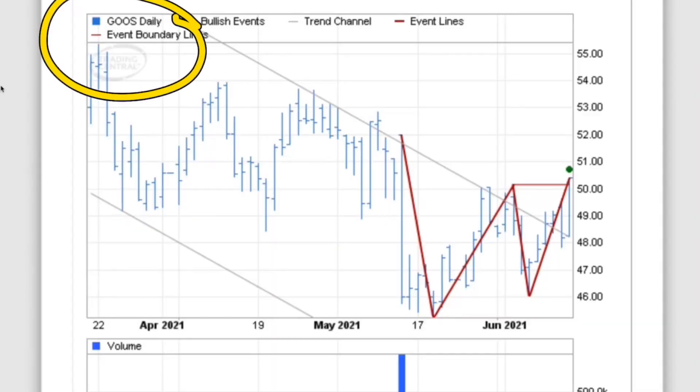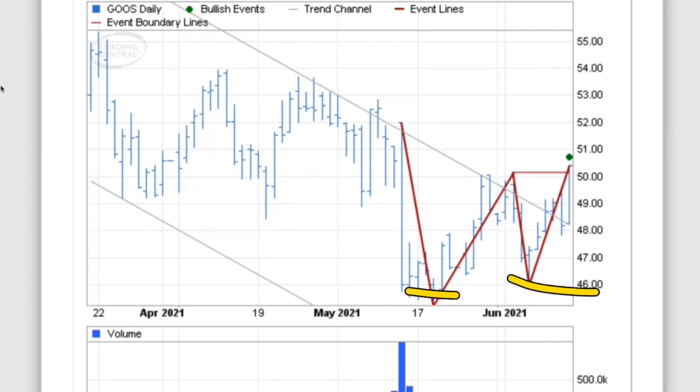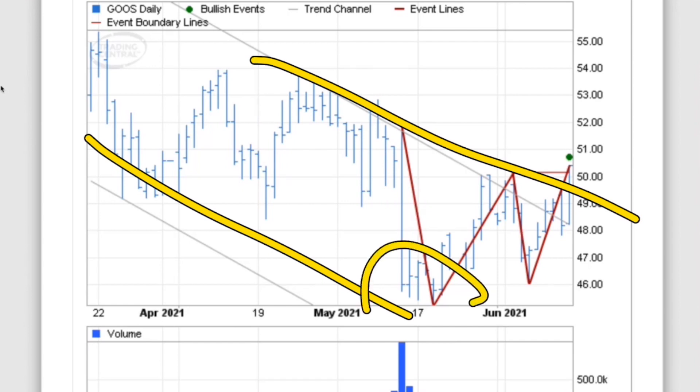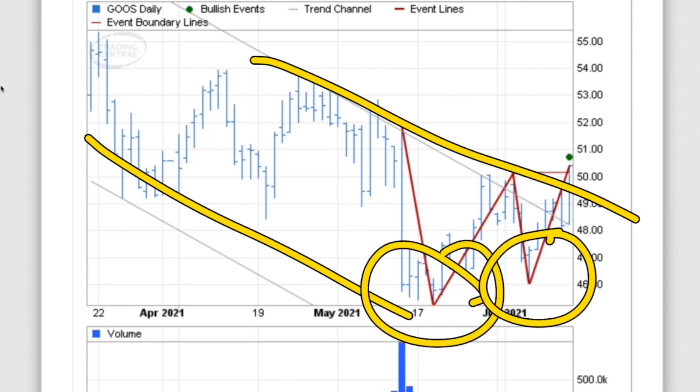First off is Canada Goose. They trade on the stock market as GOOS as their ticker, and they currently have a double bottom. This is very good to always look at and try to find on stocks that you're currently looking to invest in. If you're waiting like myself to get into a few stocks and you're seeing them slowly inch down, a good way to really see it is the double bottom.